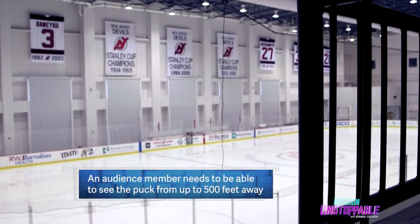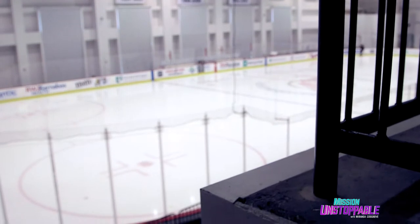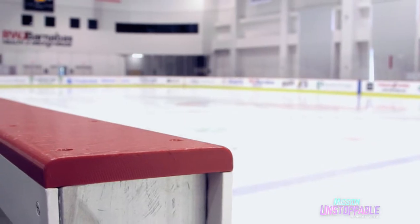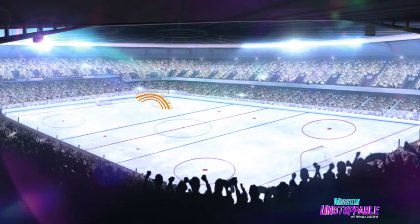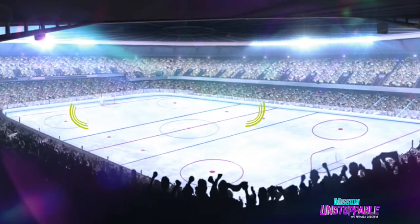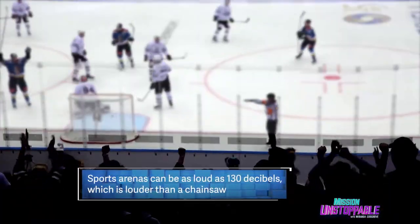With a small puck and a huge stadium, sound plays an important role in making hockey more exciting. Sound waves bounce off hard surfaces like metal and ice, creating an echo effect which increases the noise of the crowd's cheers.